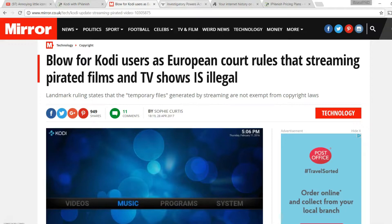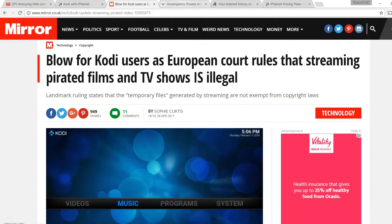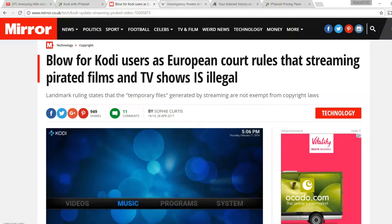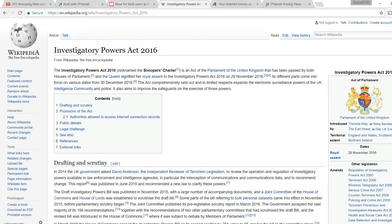Hey guys, it's Richard from StreamCVUK. On the 27th of April the European Court ruled that streaming pirated films, TV shows and live TV that you don't have the rights to is illegal, even if you aren't downloading the content. That puts every streamer and Kodi user at risk, especially as the UK government now collects all your internet history and shares it with over 50 agencies, accessible to them at any time and without warrant or cause.